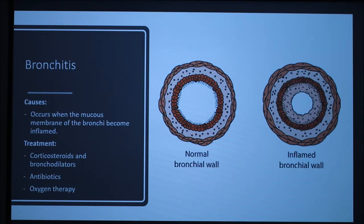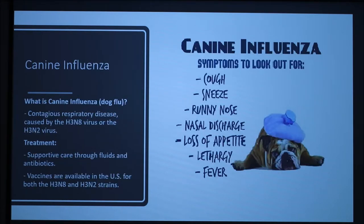Canine influenza — just like the human flu, canine influenza or the dog flu is a contagious respiratory disease caused by specific type A influenza viruses. These viruses are known as H3N8 and H3N2.